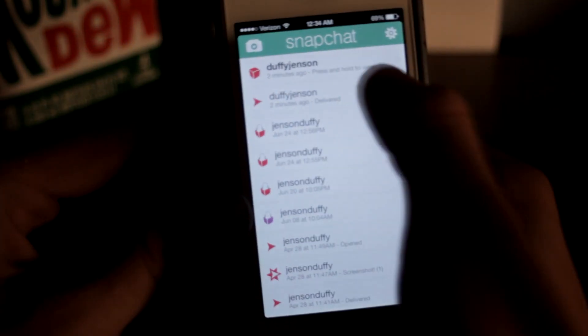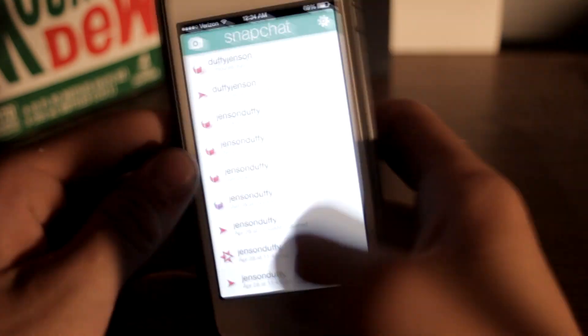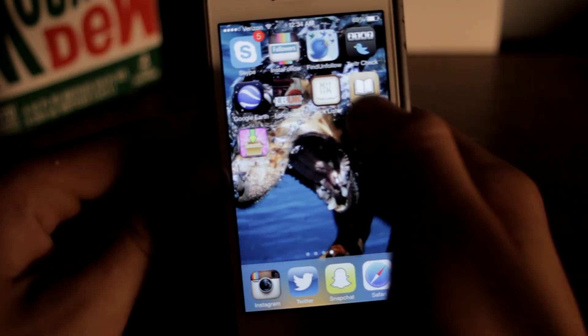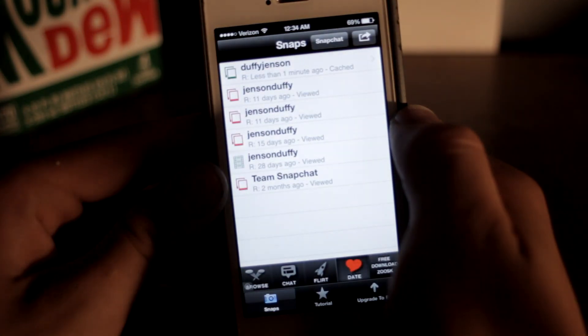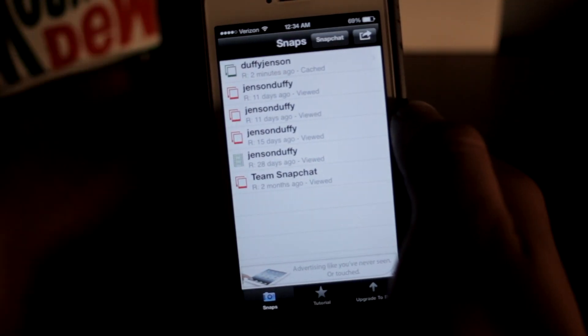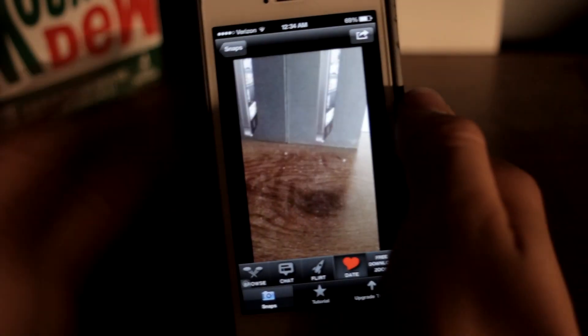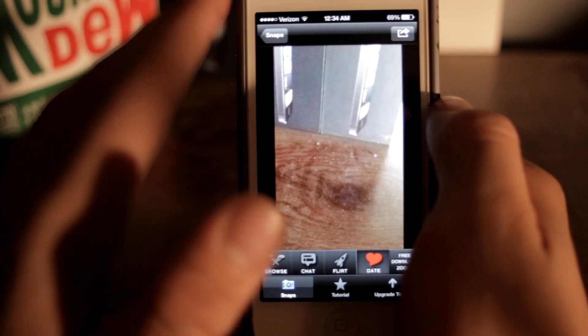Go ahead and exit out and go back into SnapSave — as you can see, you just have to log back in. And as you guys saw, I did open that snap previously and I still have it. It does work guys, I'm not trying to scam you — it is free other than buying some minor features.